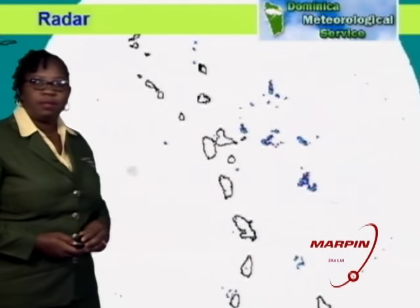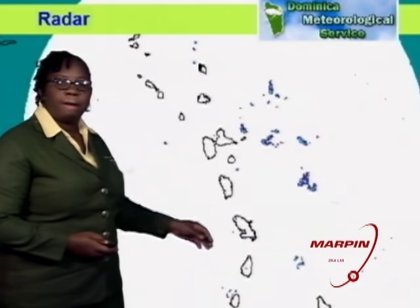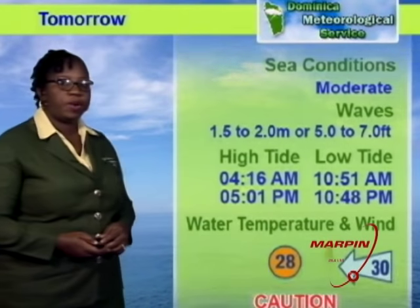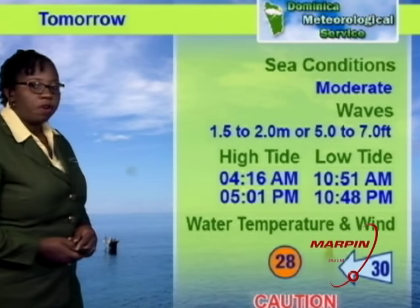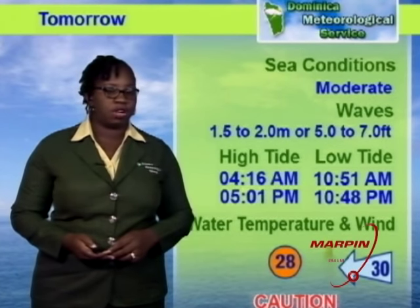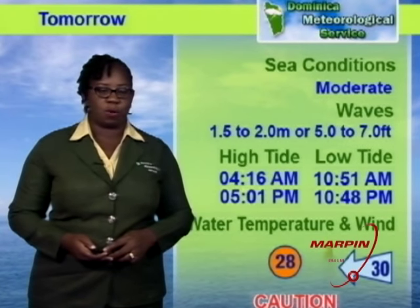Radar image indicated minimal shower activity, mainly to the east of the island chain. Conditions for tonight: partly cloudy to cloudy with a few scattered showers. Tomorrow: partly cloudy to cloudy with some showers, mainly during the early morning. Sea conditions moderate in open water with waves up to 7 feet; small craft operators and sea bathers are advised to continue to exercise caution.